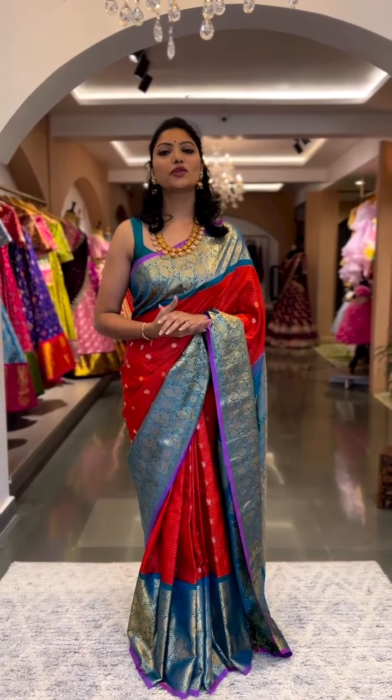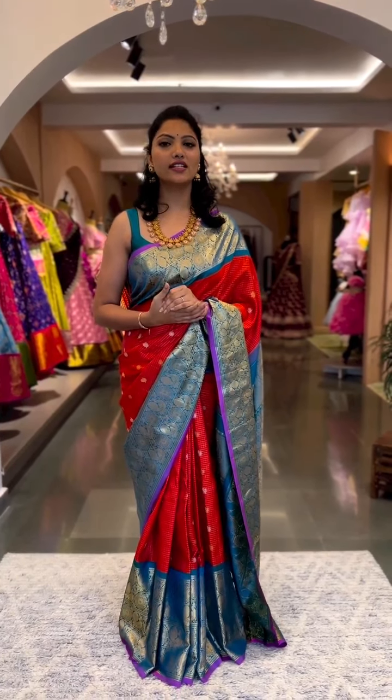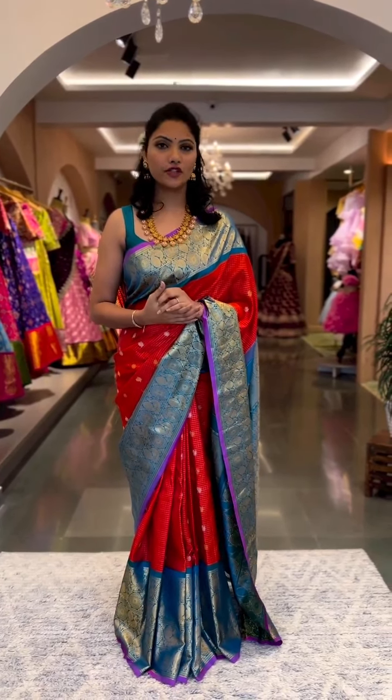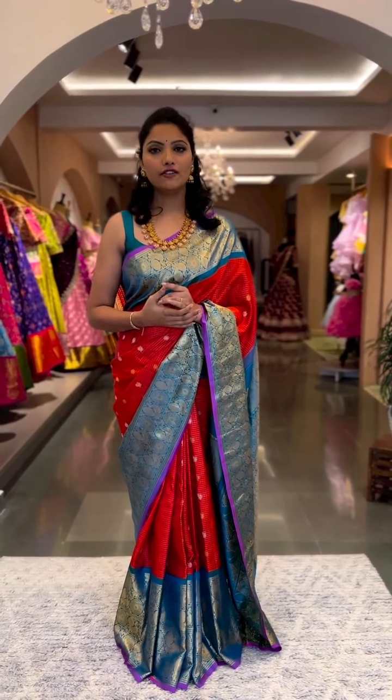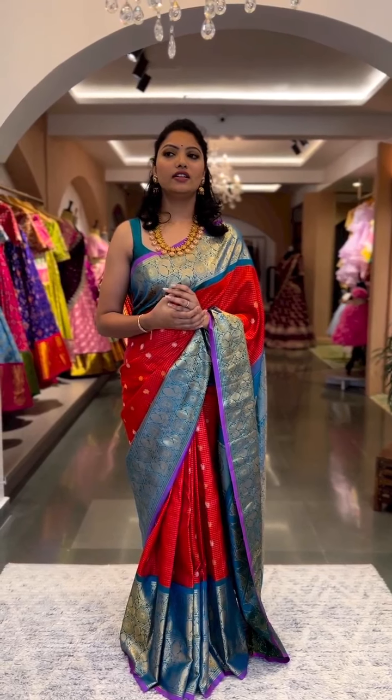Hey guys, hello all! Today's session is going to be a beautiful collection of Kadwal silks. It's an exclusive range of Kadwal silks — today is the fourth live show in the five-part series of live shows.